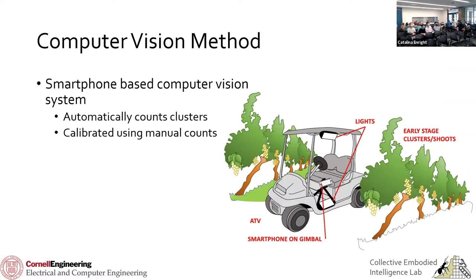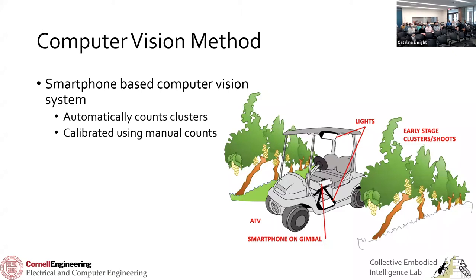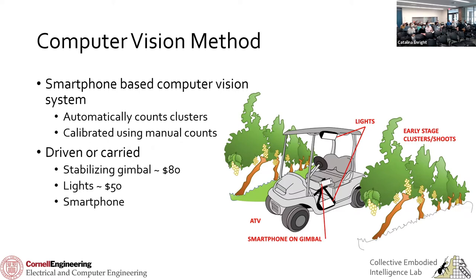That's why I want to propose this new computer vision method — basically a smartphone attached to a tractor or walked through the vineyard. The camera points at the vines and automatically counts the number of grape clusters. We manually count a small subset to calibrate and account for any occlusion or clusters we can't see. It's actually really cheap: any smartphone made after 2016 probably has a good enough camera. We use lights that cost $50, batteries, and a stabilizing gimbal from Walmart for $80. This whole setup costs under $200.